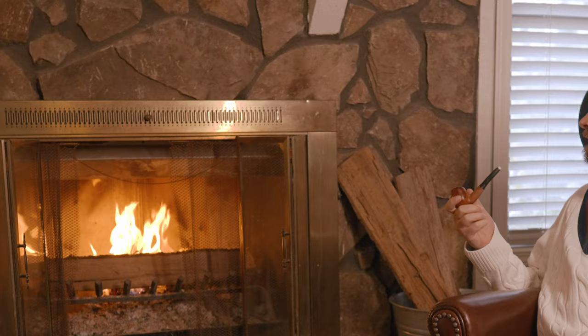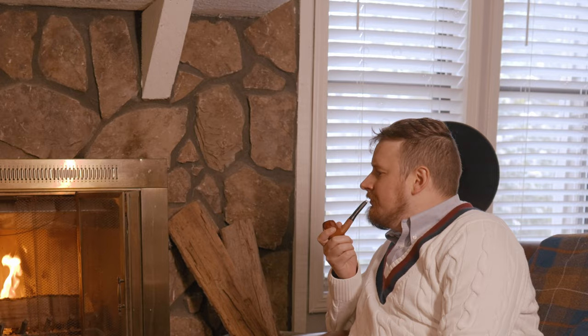I seriously can't get enough of this bubble pipe. It's everything I've ever wanted. Hey, thanks for joining me today. Welcome to Classy Corner — this is the corner where we contemplate the finer things in life.